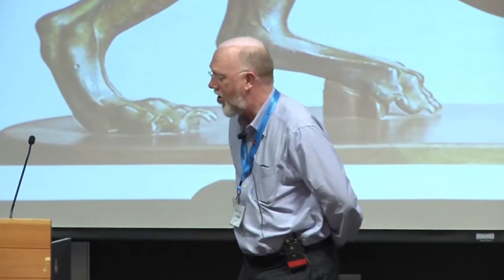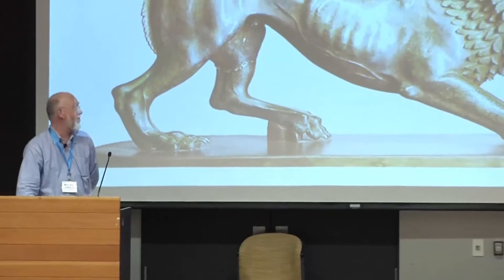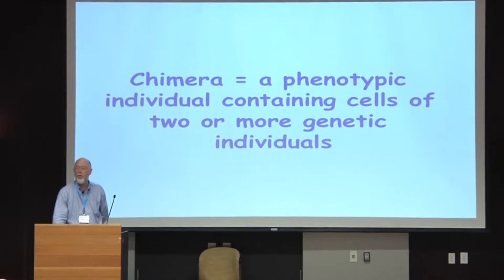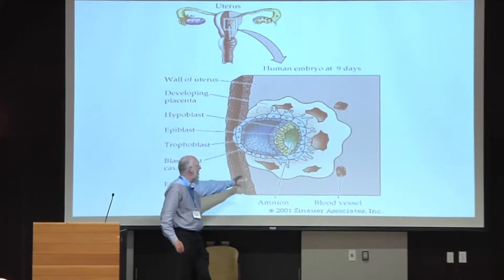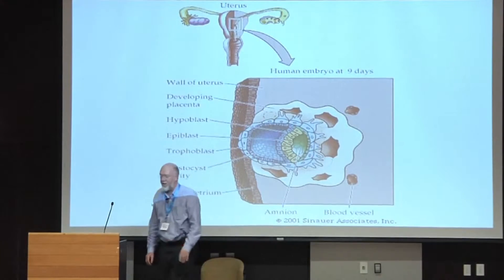Maternal cells can move into the embryo and colonize the offspring body, and correspondingly fetal cells can move from the embryo's body into the mother's body and colonize the mother. This is just an Etruscan bronze of the mythical chimera. A chimera is a phenotypic individual containing cells of two or more genetic individuals. This is a textbook picture of the human embryo implanting into maternal tissues, with cells moving in both directions across this interface.